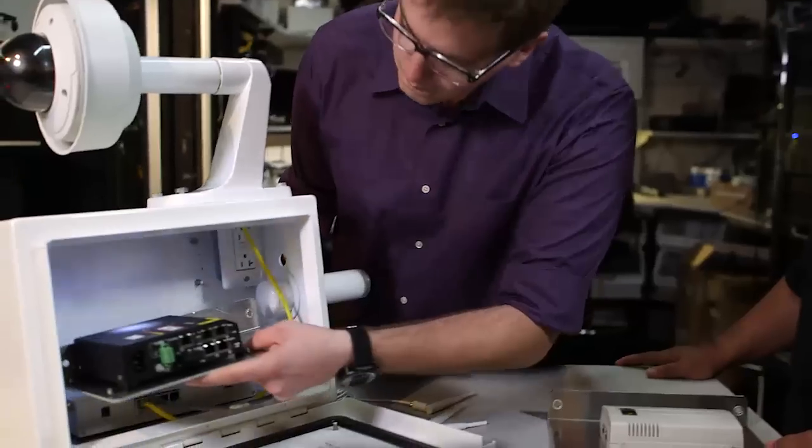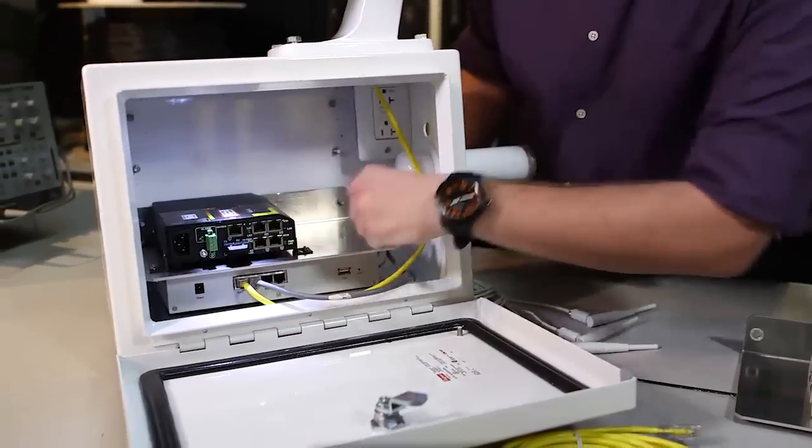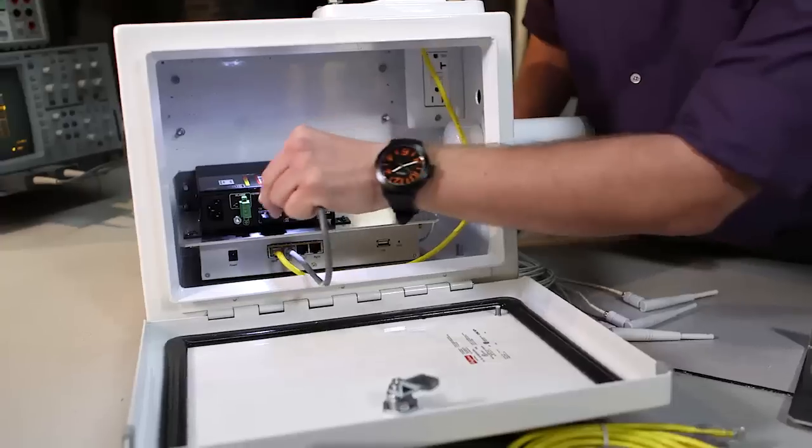What we did is we engineered a modular solution for the customer that allowed them to pull out defective electronics and replace them quickly with new electronics without having to take the whole pod down from the pole.